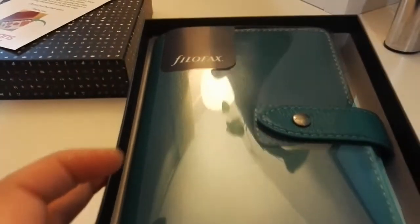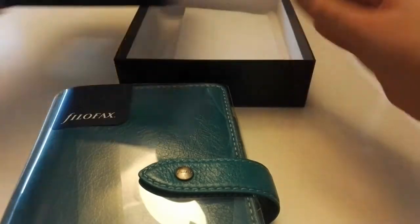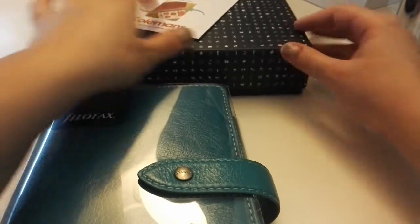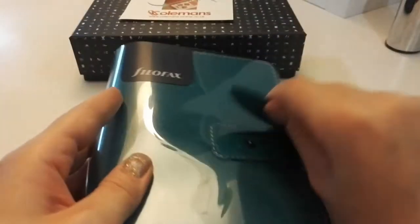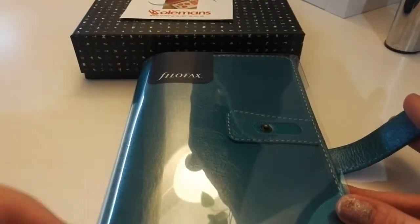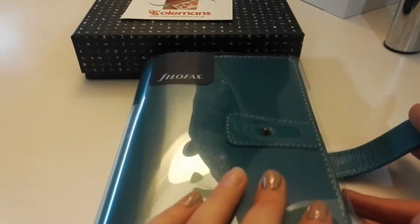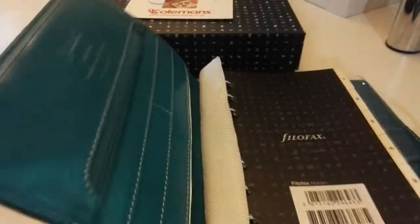And there it is — the beauty. Let's take it out of the packaging. There's the receipt. So what I liked first of all is the sturdiness of the envelope used for postage. It arrived intact — there's barely a scratch on that outer envelope. So that's one point in favour for Coleman's. Well done.